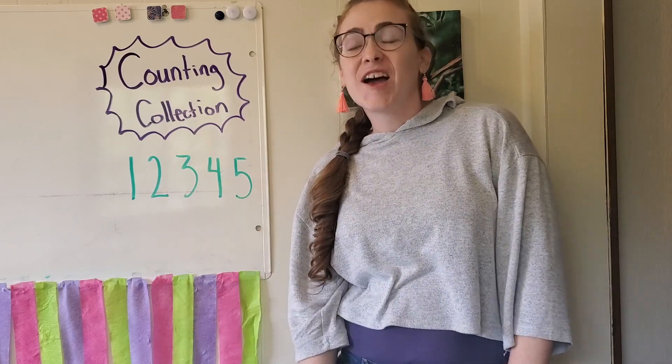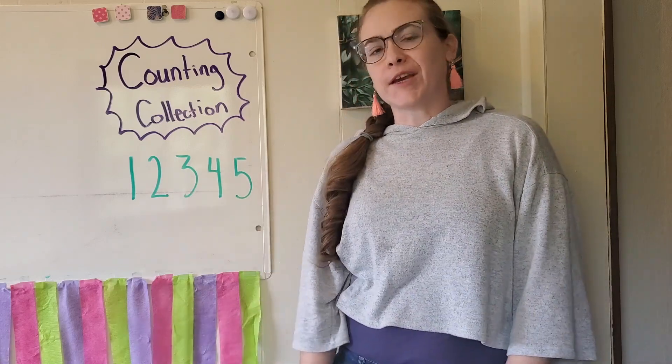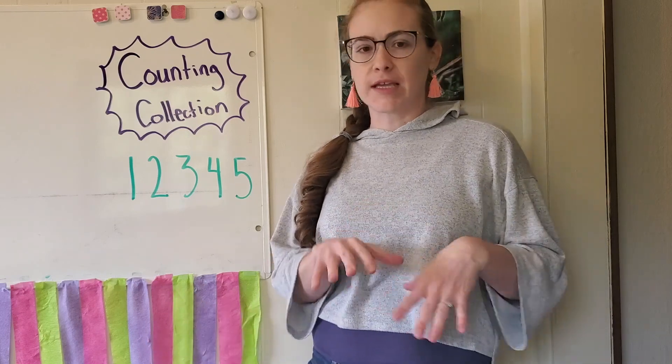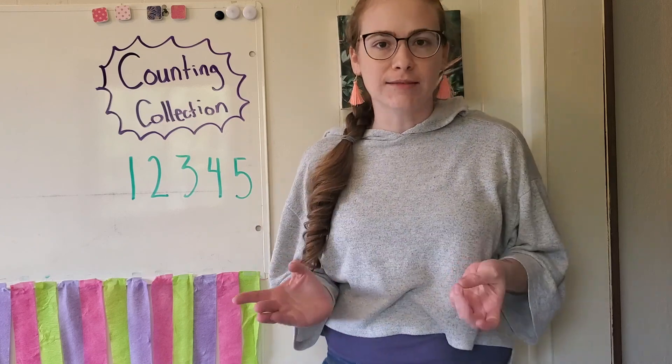Hey friends! So I've been thinking — we've been inside a lot lately and I've been trying to think of some things that I could do inside, and I thought maybe I can start a counting collection.